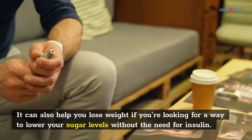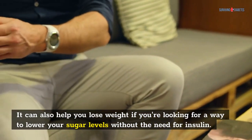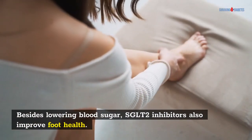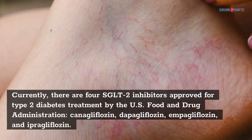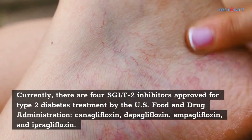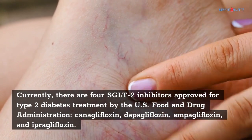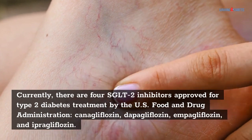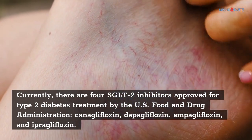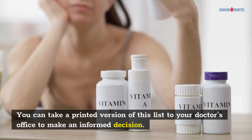It can also help you lose weight if you're looking for a way to lower your sugar levels without the need for insulin. Besides lowering blood sugar, SGLT2 inhibitors also improve foot health. Currently, there are four SGLT2 inhibitors approved for type 2 diabetes treatment by the U.S. Food and Drug Administration: canagliflozin, dapagliflozin, empagliflozin, and ipragliflozin. You can take a printed version of this list to your doctor's office to make an informed decision.